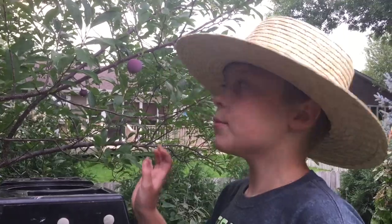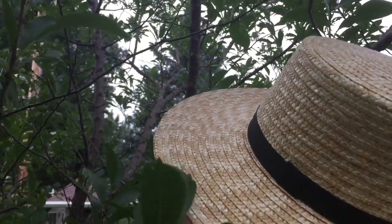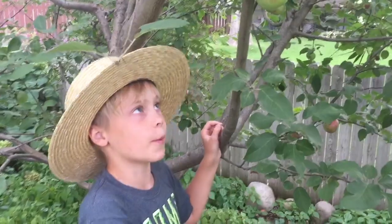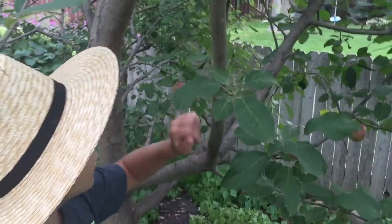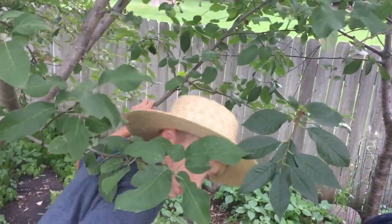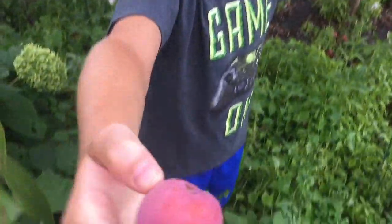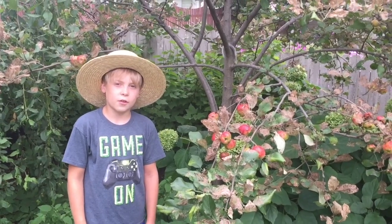And here's some plums. And here's some Macintosh apples for baking. And here's some more plums. This is a Honeycrisp apple tree, but we're not gonna pick those yet.